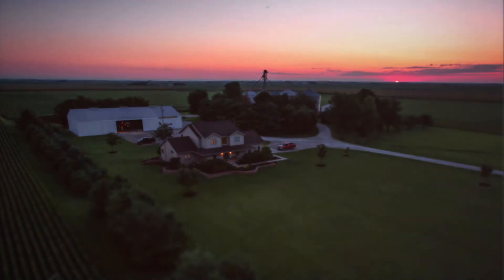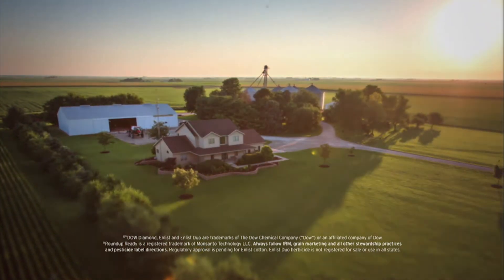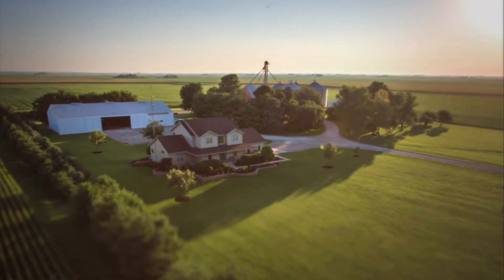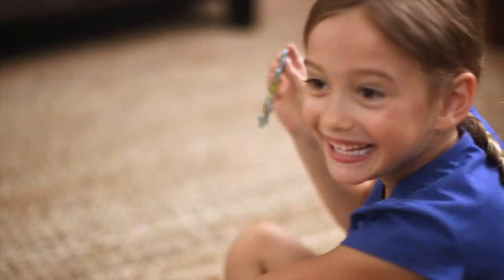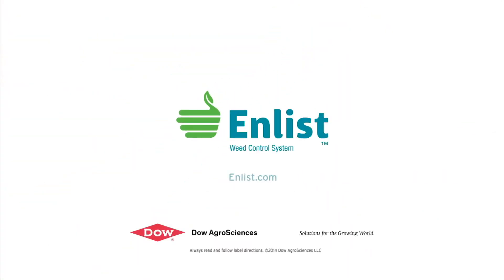Farming isn't just in the land, it's in you. Take control of weeds like never before. Enlist builds on the Roundup Ready system, combining proven control of a new 2,4-D and glyphosate in Enlist Duo Herbicide. Protect what matters, without changing the way you farm. Talk to your seed or crop protection supplier today.